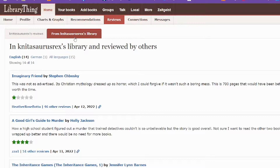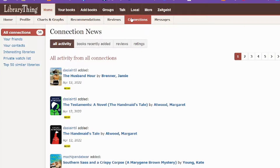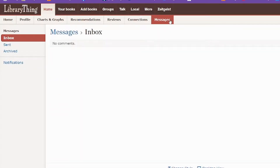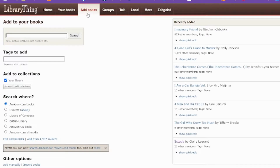You can see reviews that others have written about books in your library. For example, Imaginary Friend — the first review was not good, but I loved the book. It was great. It was a large book though — 700 pages is right up there in Stephen King territory. This section would also show you any book news about your books and genres you're into, messages so people can message you, and your full books list at the top showing all the books you've added.